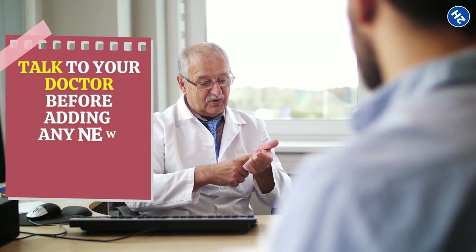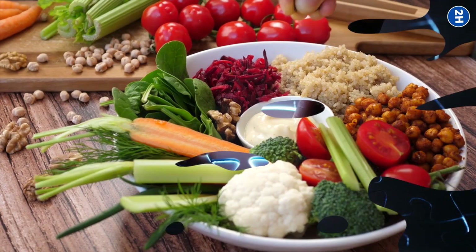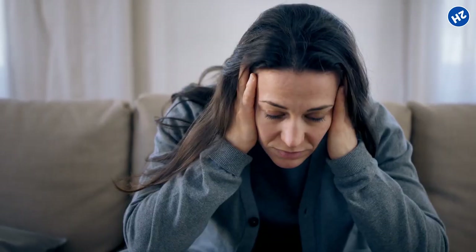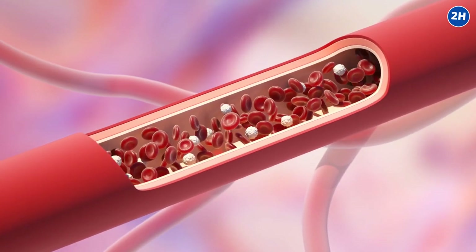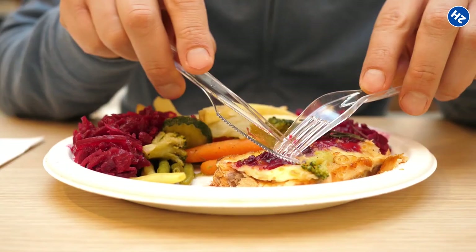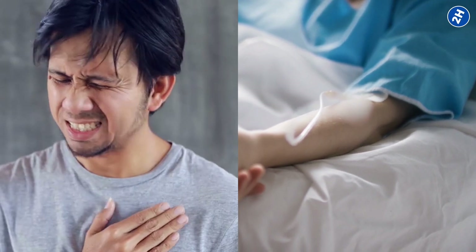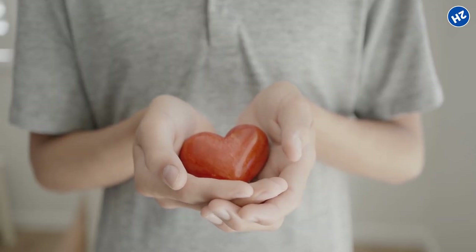So there you have it — the top vitamins and supplements to help unclog your arteries and keep your heart healthy. But remember, incorporating these heart-healthy nutrients into your diet is just one piece of the puzzle. A balanced diet rich in whole foods, regular exercise, stress management, and adequate sleep are all essential components of a heart-healthy lifestyle. It is also important to remember that supplements should never be used as a substitute for a healthy diet. If you have a history of heart disease, high blood pressure, or other cardiovascular risk factors, it is important to work closely with your healthcare provider to develop a personalized prevention and treatment plan.